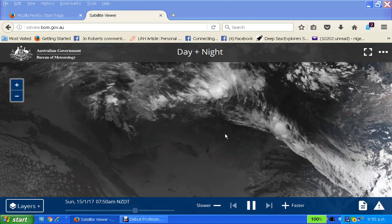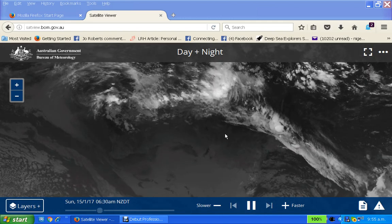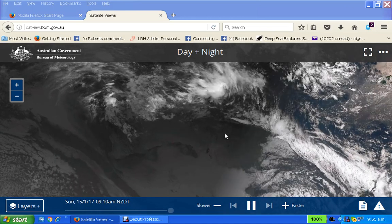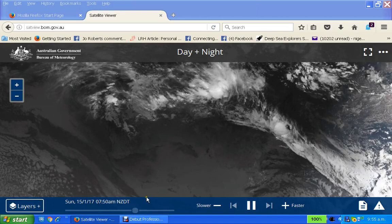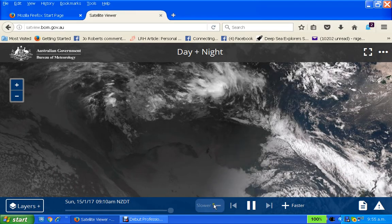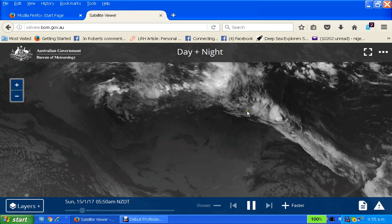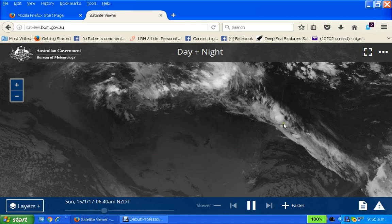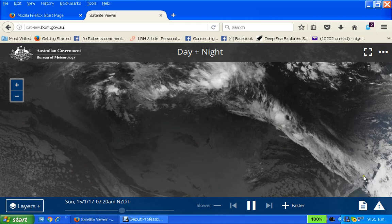It's the Australian satellite images, and this shows exactly what I've been trying to point out — I want to slow this down a bit — about this being a manufactured cloud for New Zealand. You can see this big line coming here.